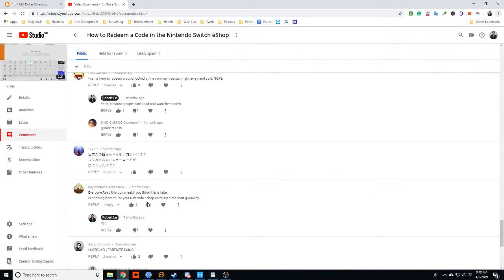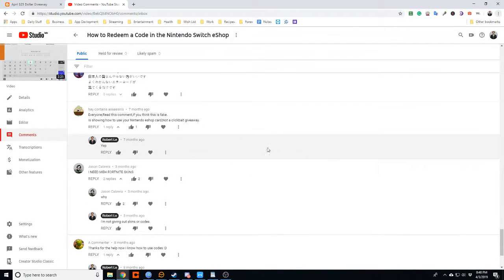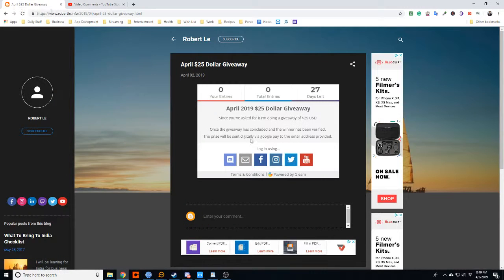Since this is a top video and people want free codes, I'm doing a $25 giveaway for the month of April. All you have to do to enter is be 18 years old and in the US, and use the Gleam widget to enter. You can use your email, Facebook, Instagram, Twitter, or YouTube.